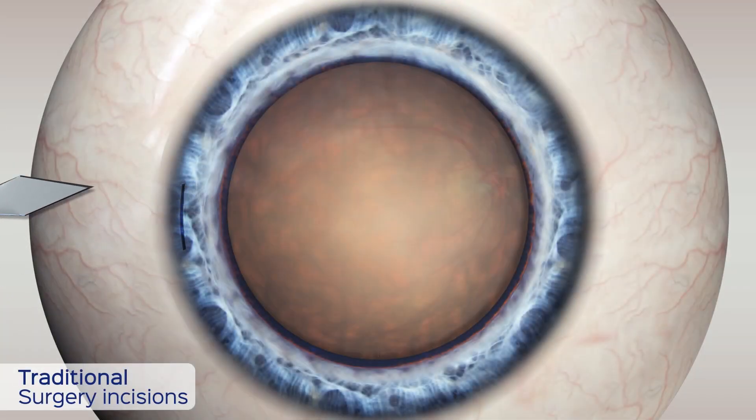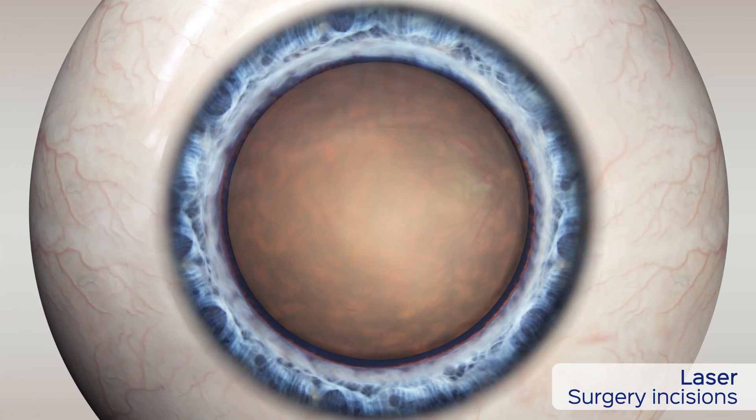With traditional cataract surgery, incisions are created with a blade. While with laser cataract surgery, they may be performed with the precision of a femtosecond laser.